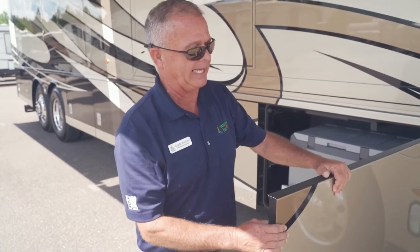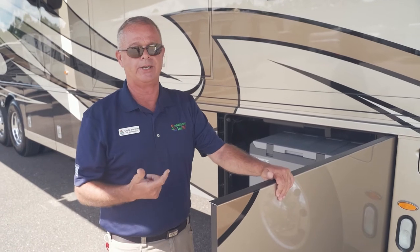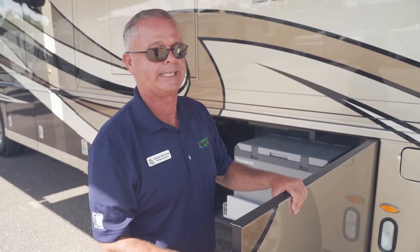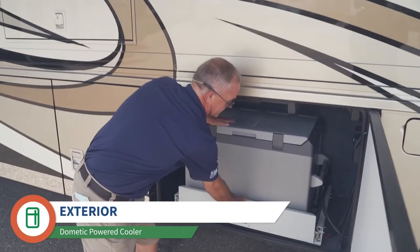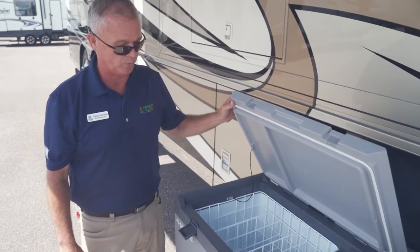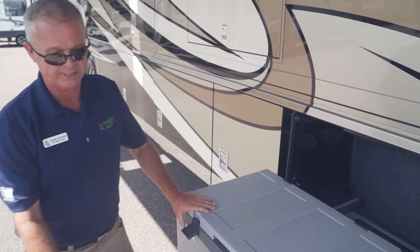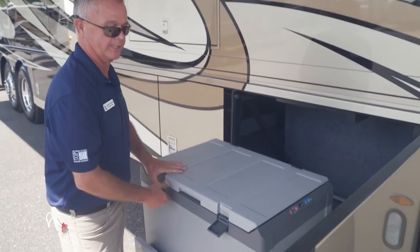These are slam latches. There's a button on the door where you can lock and unlock every compartment on this motorhome with just a touch of a button, or you can go around with the key if you prefer. We brought this one in with this Dometic ice unit — it's a cooler, it's a deep freezer, it's whatever you want to use it for. It runs off 12-volt battery or electricity. We brought it in with a nice slide-out tray to make it easy to access.